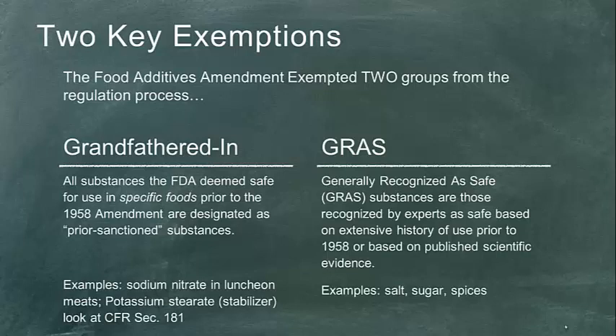It's always interesting to note the specific date this amendment was enacted: September 6th, 1958. As the reading explains, it took six years of hearings and development. So if you invented a brand new stabilizer or emulsifier on September 7th, 8th, or 9th of that same year, you had to go through another door — you couldn't use prior sanctioned status. Prior sanctioned substances are very specifically anything prior to September 6th, 1958. Examples include sodium nitrate and potassium stearate; there's a full list in CFR Section 181.